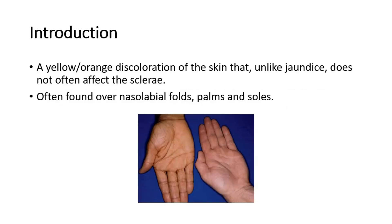Hi and welcome back to another video of Medic Notes. This video is on carotinoderma. It is described as a yellow or orange discoloration of the skin that, unlike jaundice, does not often affect the sclerae.